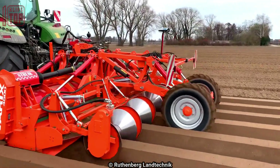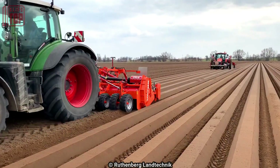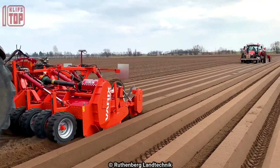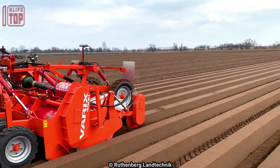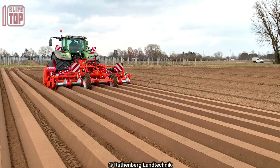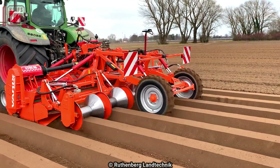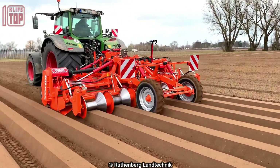These features give farmers the ability to precisely regulate the location of seeds, the use of fertilizer, and other inputs, which improves crop output and cuts down on resource waste. Farmers can easily operate and check the functioning of the equipment thanks to its user-friendly controls and interface.